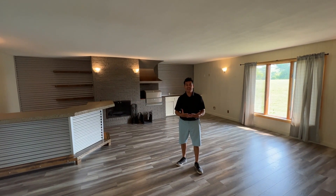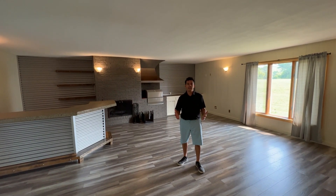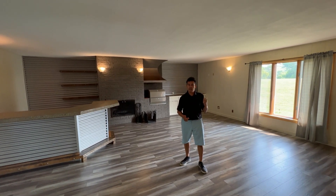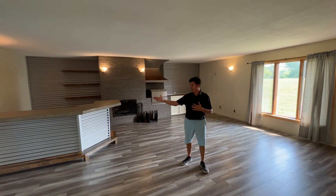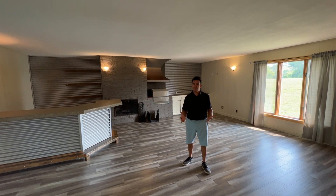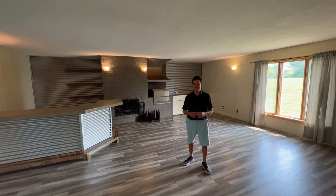Now we're inside. As you can see behind me, in this family room slash entertaining room, you've got a gas grill, a firewood fireplace, and also a bar. This is truly the place to host your guests and family. So how exciting is this room?